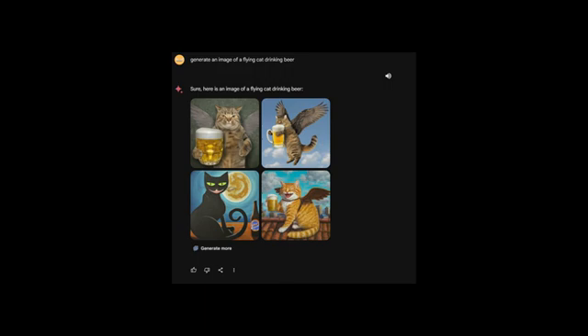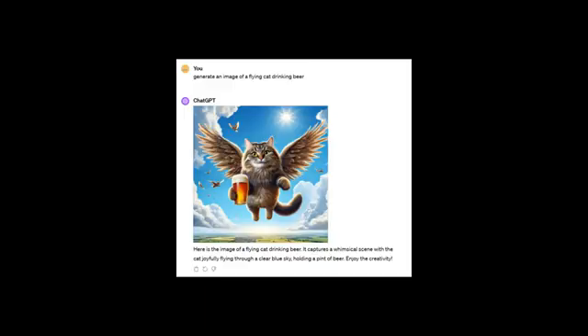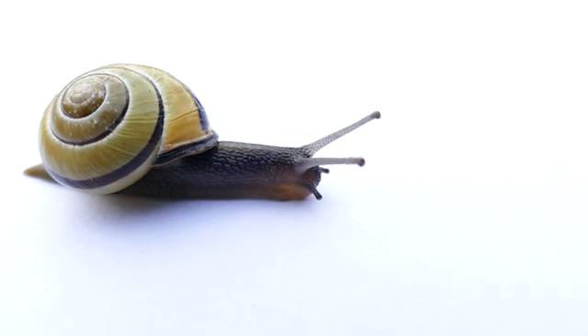What about non-text responses? In terms of image generation, both systems seem to take a similar amount of time to generate images. Both are pretty slow right now. We'll take a closer look at image generation later on in this video, so stick around.